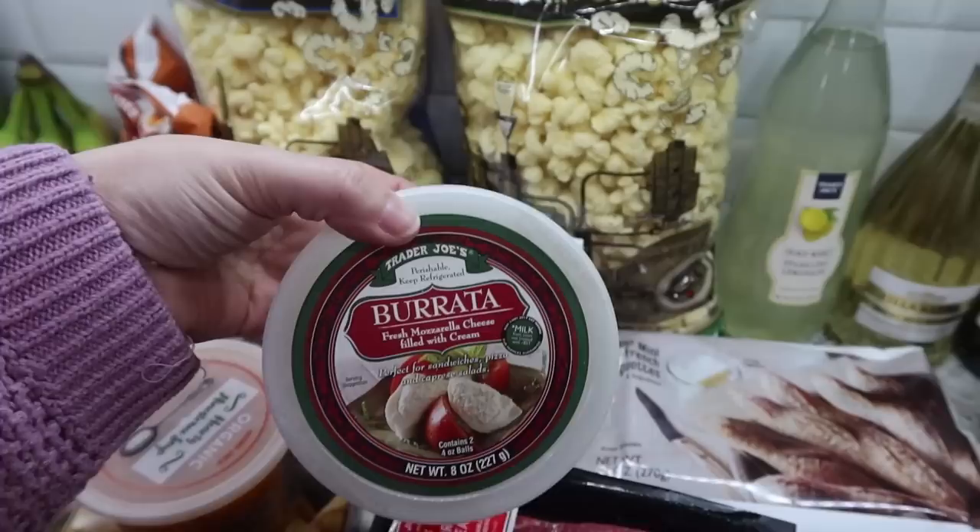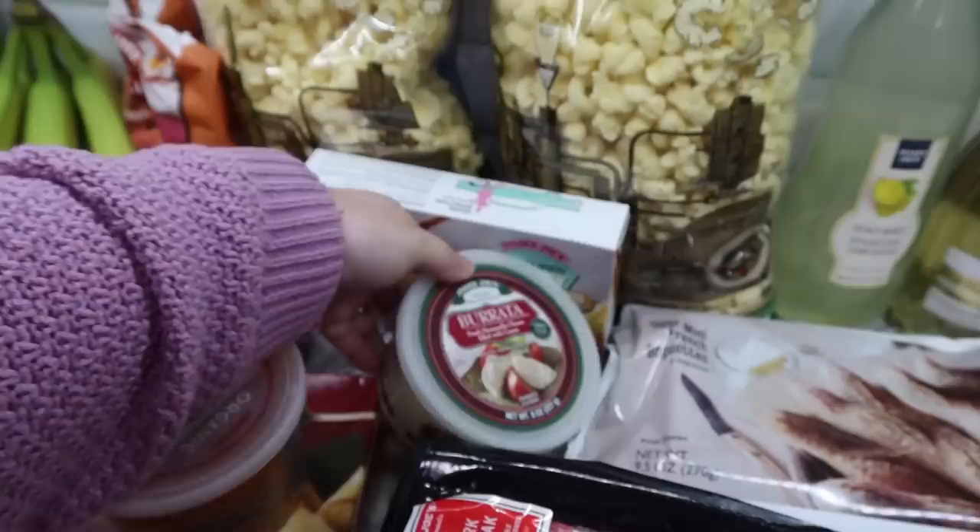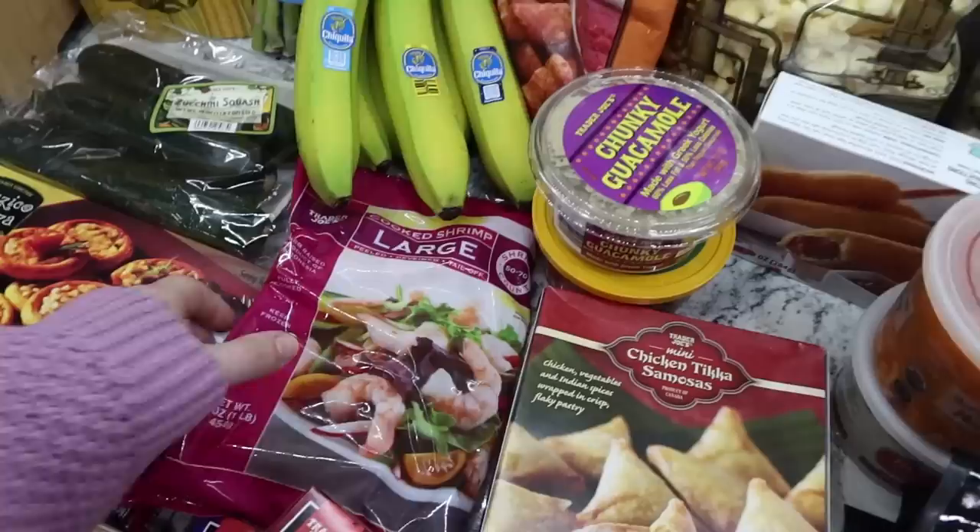I picked up the burrata - I don't have a plan for it just yet, but it expires April 16th so we're going to have to use it. Maybe I'll add it to something next week or have it with lunch one day. I love burrata. Sorry, I'm a little distracted - all the kids are home and Mark is home too, so it's a little busy.